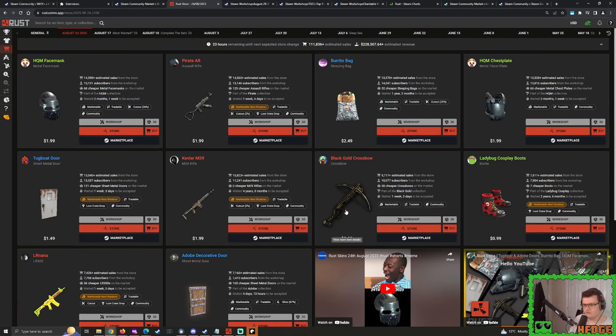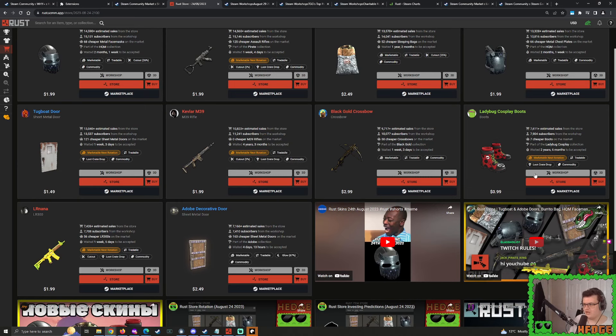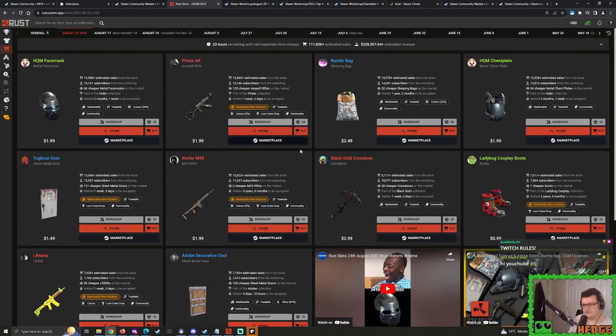Those are the abnormals we're going to be talking about, but of course we're also going to talk about the regular skins: the pirate AK-47, the tugboat door, the kevlar M39, the lady bug cosplay boots, and the LR Nana. So let's jump in and start talking about all of these skins.